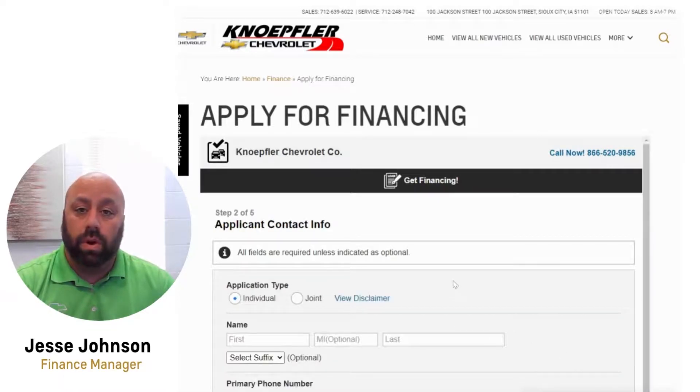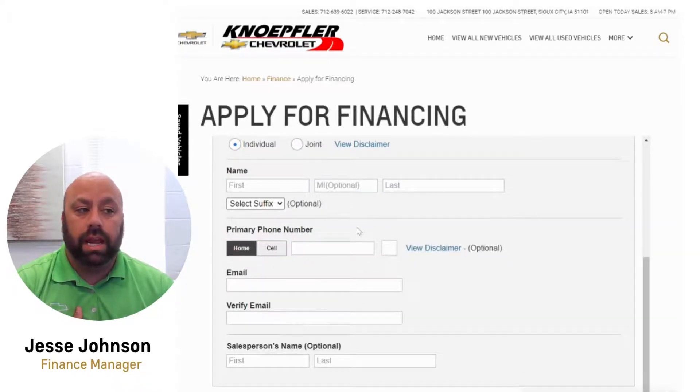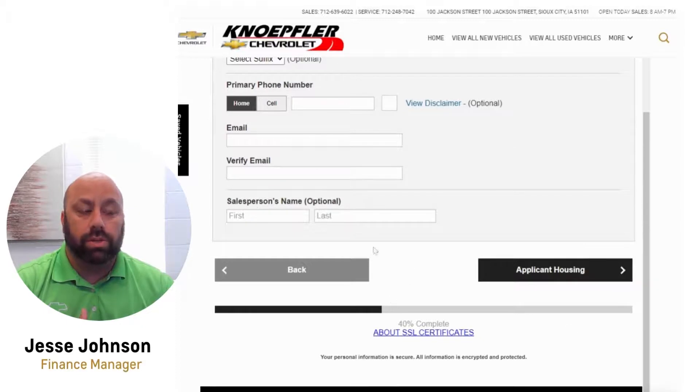Next you'll fill out the applicant contact info. The important part of this screen is where it says 'Individual' or 'Joint.' If you are going on with a spouse or a kid — any joint application — make sure you hit 'Joint' so both sets of information come to us. If you're doing it just under yourself, 'Individual' is just fine. This is step two of five. You'll fill each section out, and the last option is salesperson — if you're working with anybody, feel free to put their name in; that is optional.